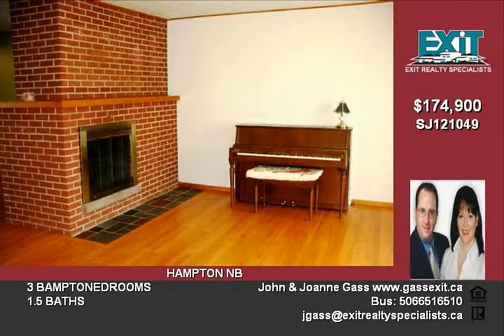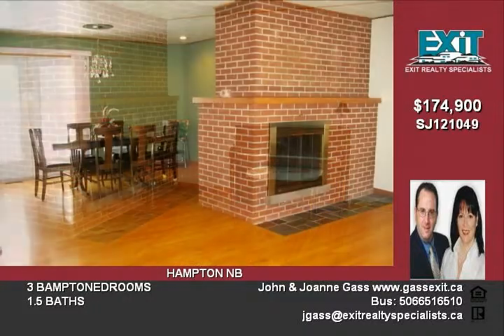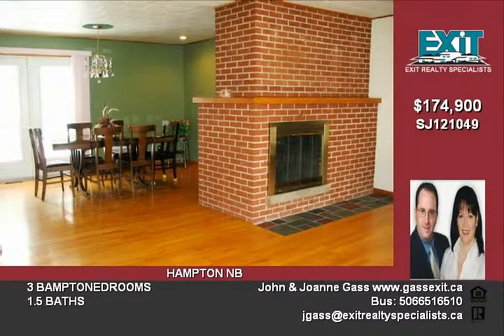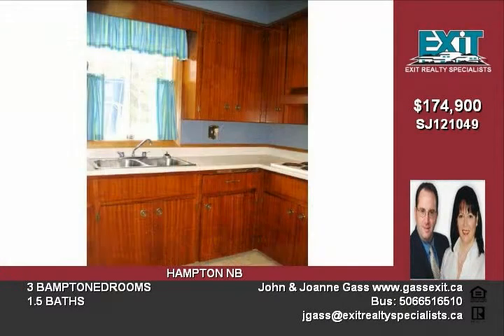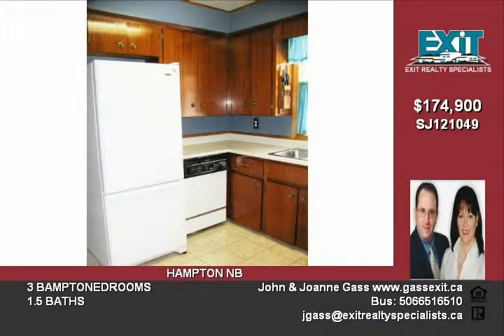The welcoming floor plan delivers a classic living room highlighted by a cozy double-sided fireplace facing both the living room and dining room. Serve special dinners in the formal dining room with elegant built-in hutch, while meal prep is a snap in a step-saving design of the kitchen, with bonus new appliances included.